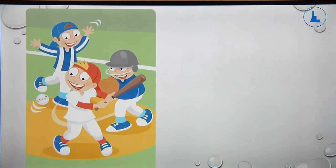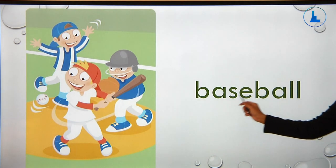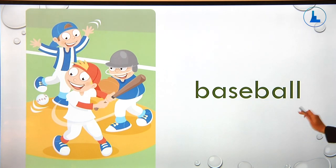The next picture — the boys are playing baseball, so the word here is baseball. Now let's spell this word: B-A-S-E-B-A-L-L. Baseball.